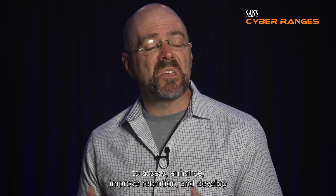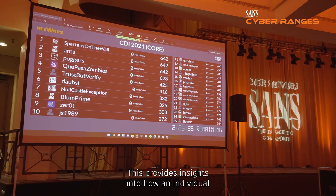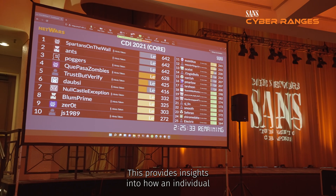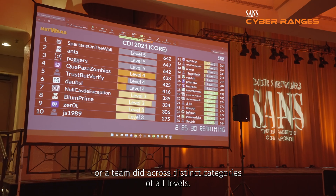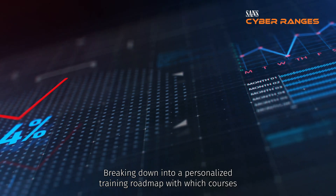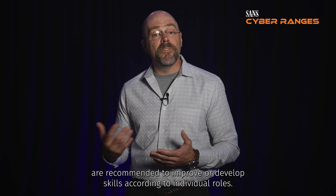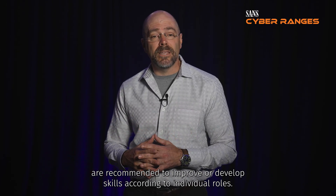Hiring and promoting with Sands Cyber Ranges is an effective way to assess, enhance, improve retention and develop an individual or a team's competency in cyber security. Participants can receive a detailed assessment of their performance, providing insights into how an individual or a team did across distinct categories of all levels, breaking down into a personalized training roadmap with recommended courses to improve or develop skills according to individual roles.